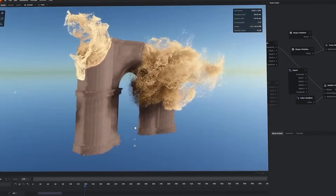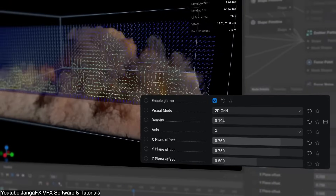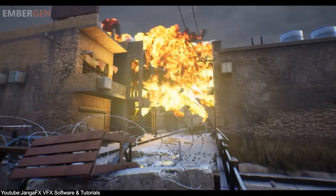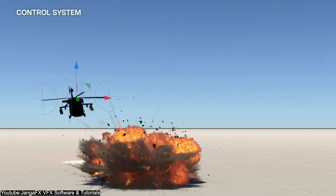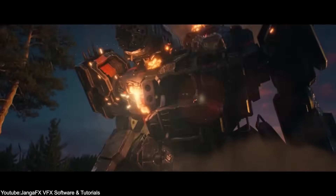If you haven't guessed it yet, the software I was referring to is none other than Embergen, a tool that has become a dominant force in the current VFX market, but also in the video game industry too. It allows artists to create stunning fire, smoke, and explosions, but it does so in a way that is very different from the rest.